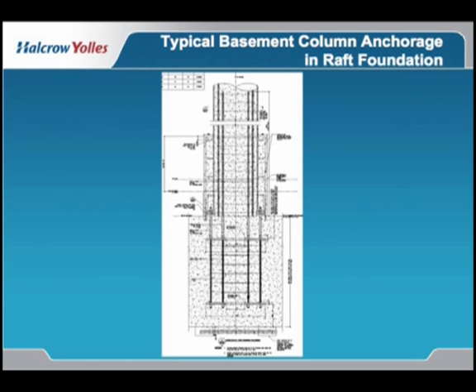This can detail with its anchorage off the mat is required to hold the building down. And this is a detail showing the 10-foot thick — or 3-meter thick — raft and those anchorage details.